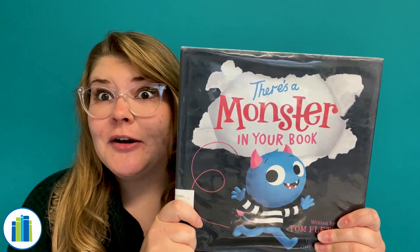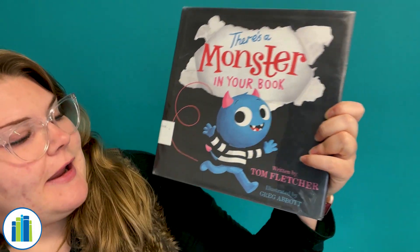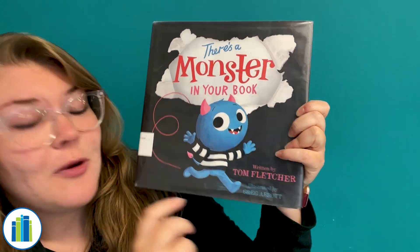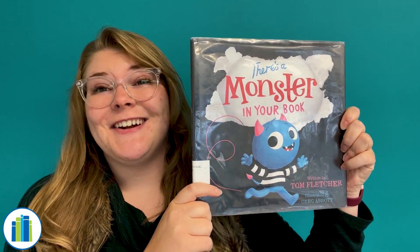Hi everyone! Welcome to Storytime! My name is Leah, and today we are reading There's a Monster in Your Book, and this book is by Tom Fletcher and illustrated by Greg Abbott. So, without further ado, let's get started!